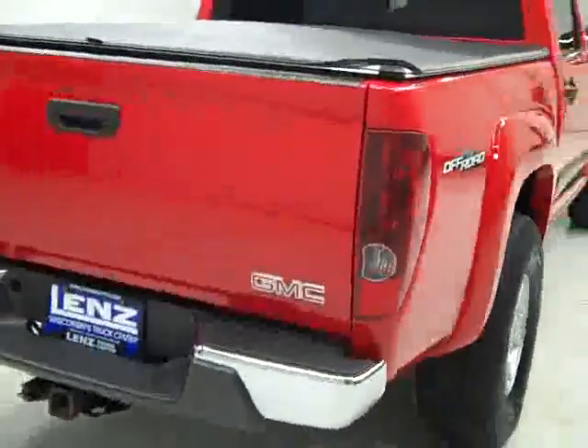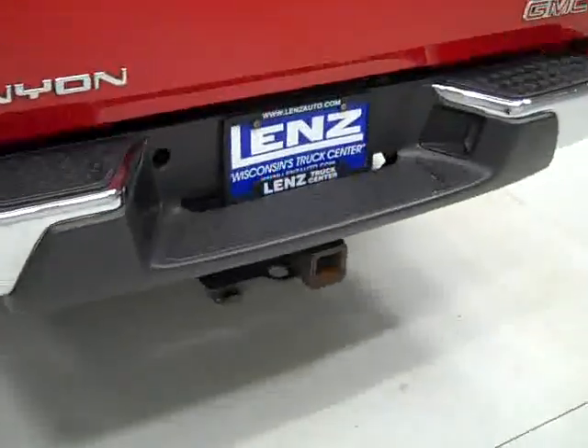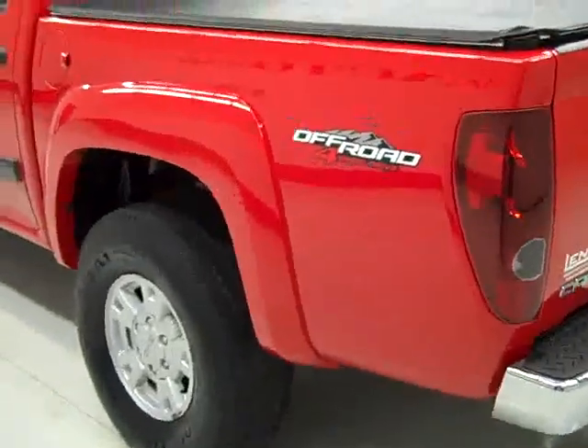Going around back, the rear bumper and tailgate look to be in real good shape as well. There is a hitch and wiring for towing. It is a locking tailgate. There's a nice soft top tin cover as well. In the bed, there's a Pend-a-liner drop-in bed liner, which is also in good condition.